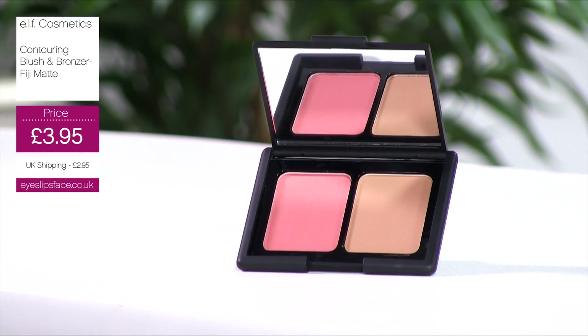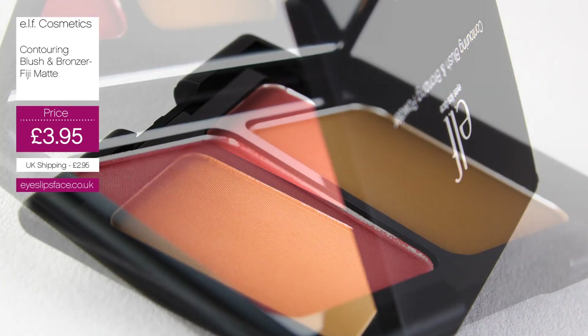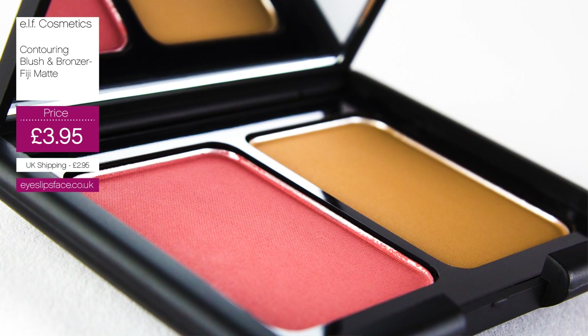This is the Contouring Blush and Bronzing Powder. It's 8 grams and it's £3.95. This is our new shade called Fiji — the new addition to the existing line, but unlike the others it's not a shimmer, it is a matte.